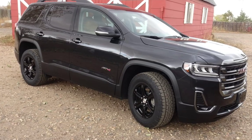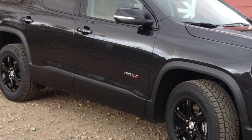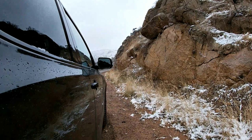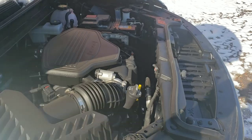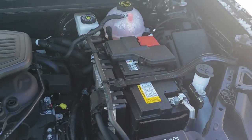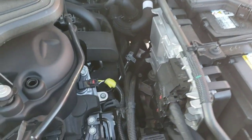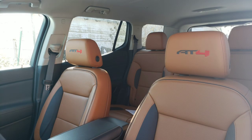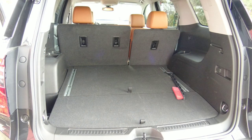This is a 2020 Acadia all-wheel drive AT4 — kind of like an off-road truck. We're going to give you all the numbers here in a little bit. This does have a 3.6 V6 and a 9-speed. Isn't that neat? It's smooth. The MSRP on this puppy, because you always want to know that, is $45,680.